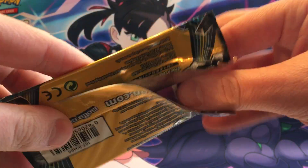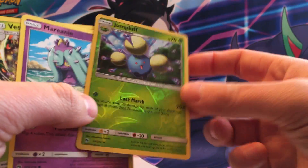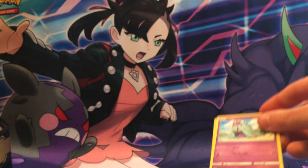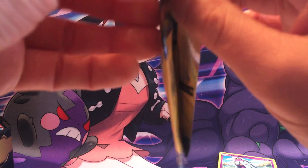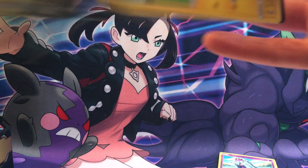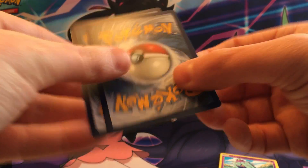Let's see what we can get. A reverse holo, very nice — a rare right there right away. You're not guaranteed a rare in these, which is kind of unfortunate, but you know what you expect — they're a dollar. I like these because they're cheap, and the best cards are gonna be in the last pack.